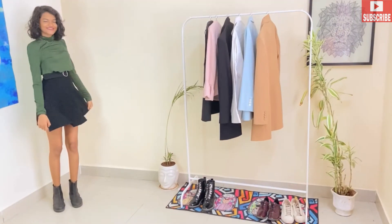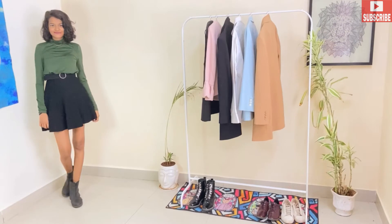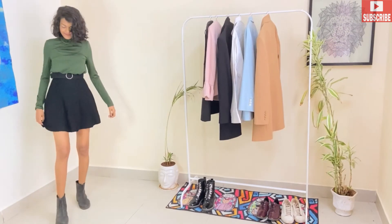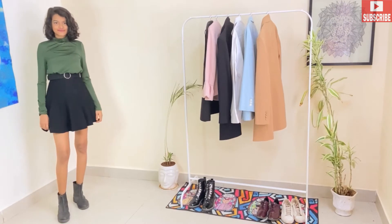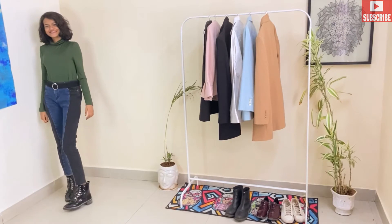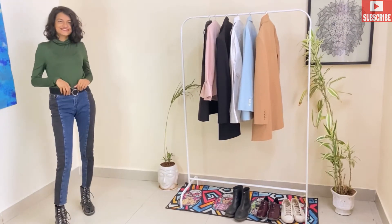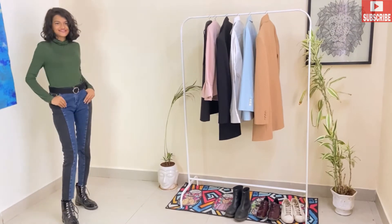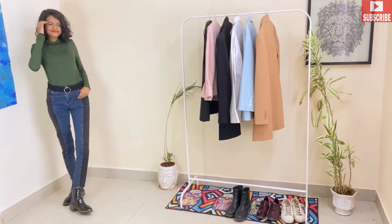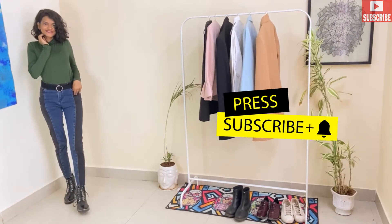For this look, we're going to pair the dress with a high-waist skirt, the same black belt, and ankle-length boots. We've converted this turtleneck dress into a turtleneck top! If you're not comfortable wearing a skirt, you can pair it with jeans — just tuck your dress very nicely inside your jeans.